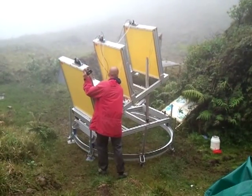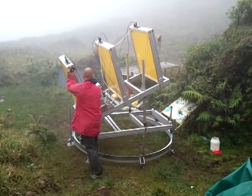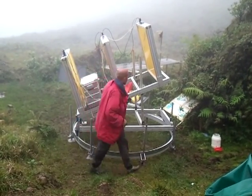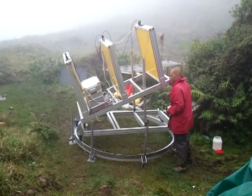The telescope is equipped with guiding wheels and a single person can easily rotate the instrument. When the telescope is properly oriented, the wheels are secured and the telescope remains static to perform measurements.